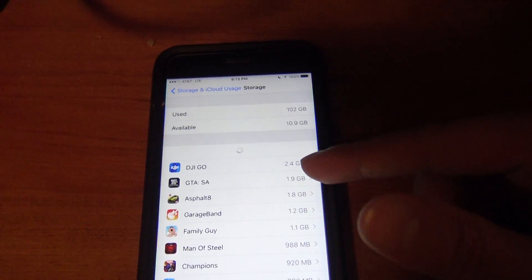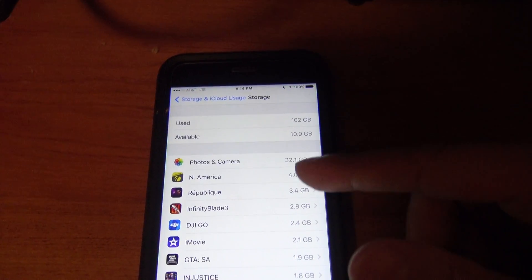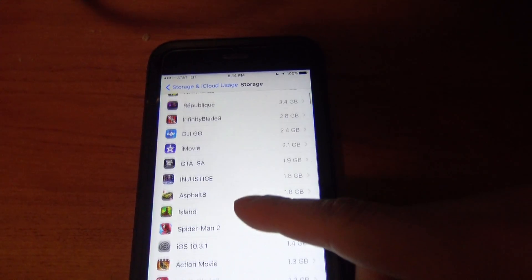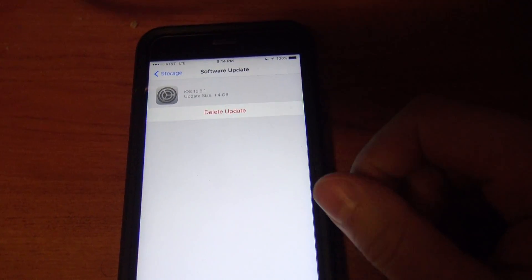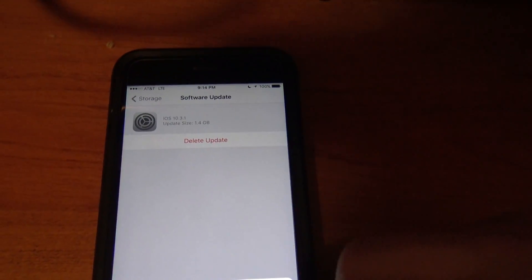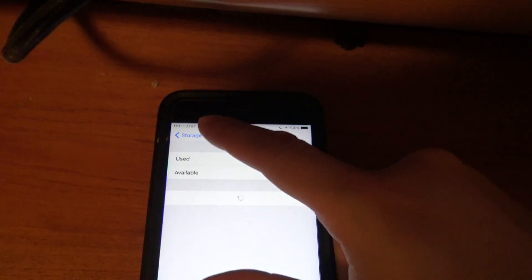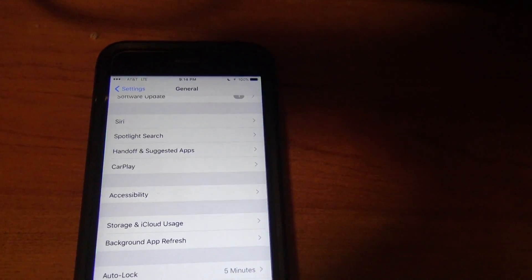It sorts from the top down — the apps that use the most data on your phone down to the least. Over here you can see iOS 10.3.1. Now that I see that, I'm going to delete it — it's 1.4 gigabytes. Tap 'Delete Update.'